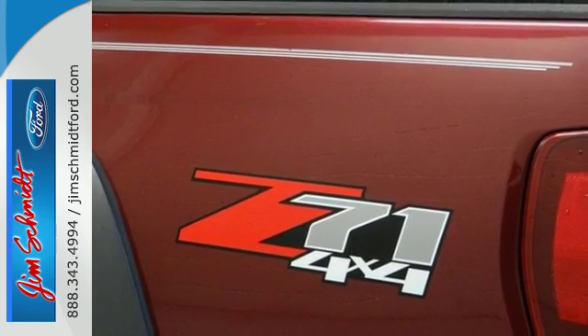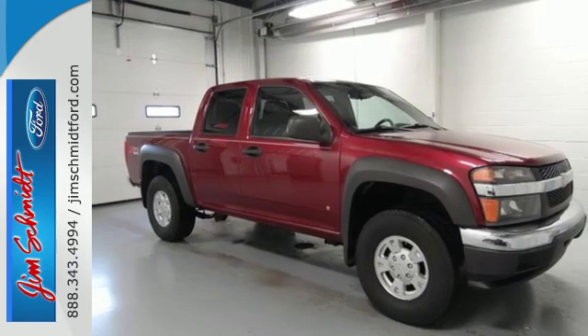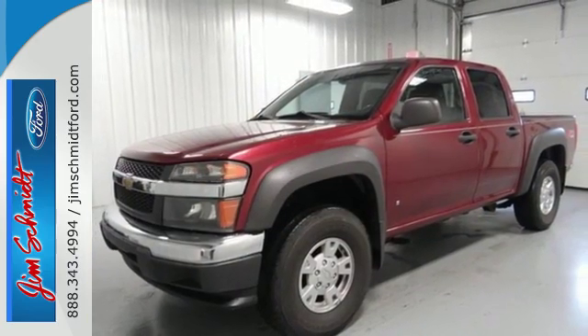With a responsive engine, numerous conveniences and the pedigree of a genuine Chevy truck, this Colorado is a great buy. See it for yourself today.